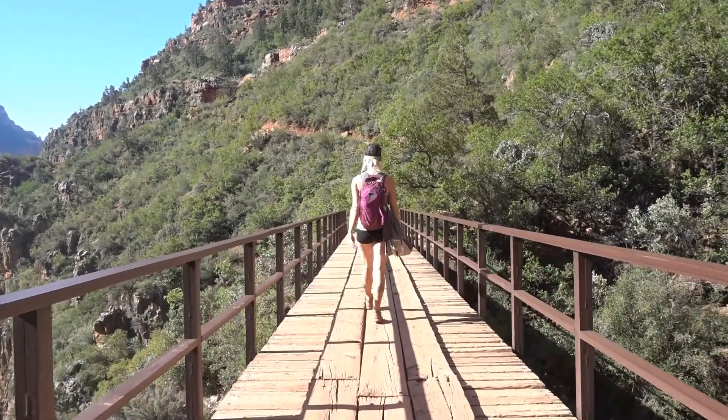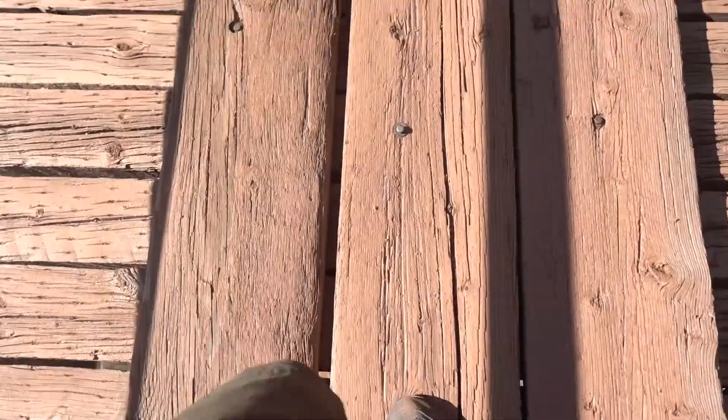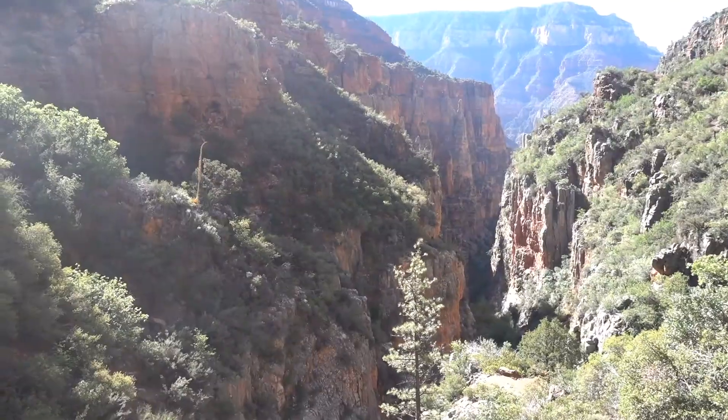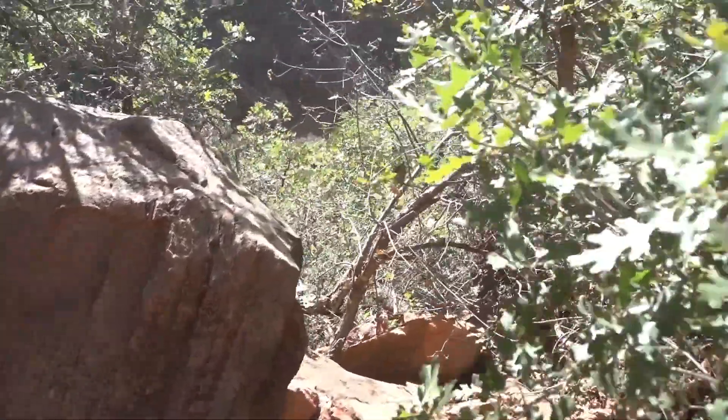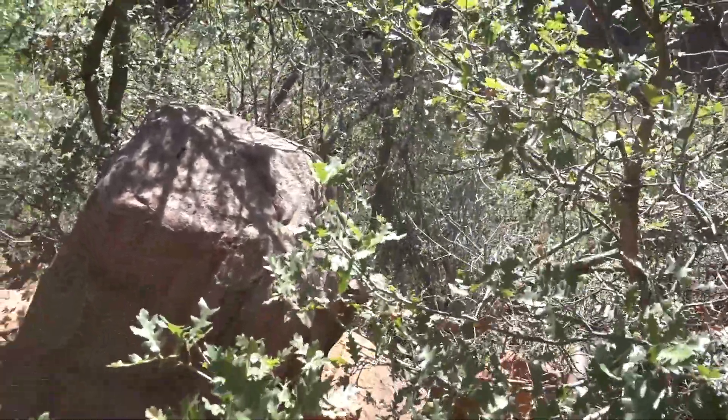We've made it to the bridge that you saw from way up there. The squirrel just does not care at all — now he ran away. Of course. So he must care a little bit.